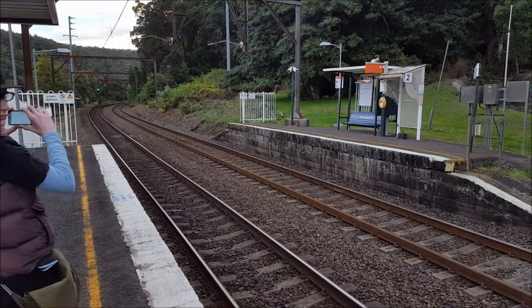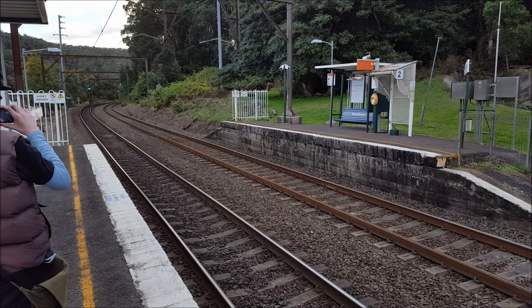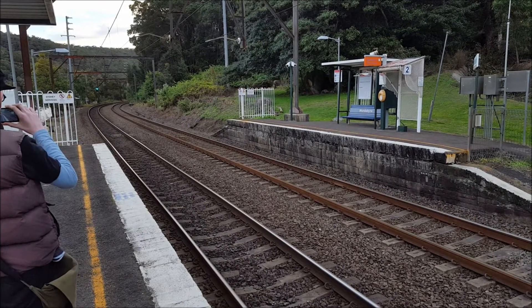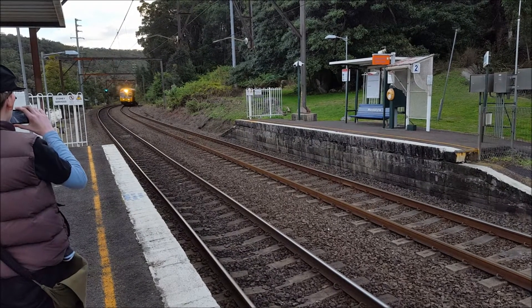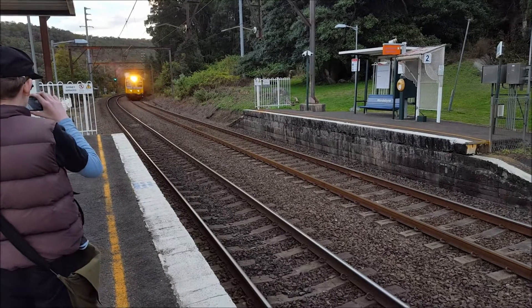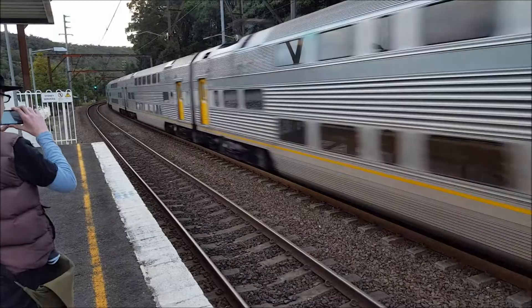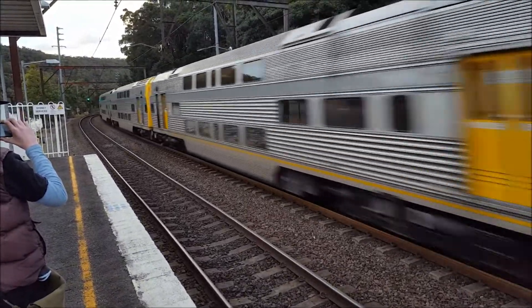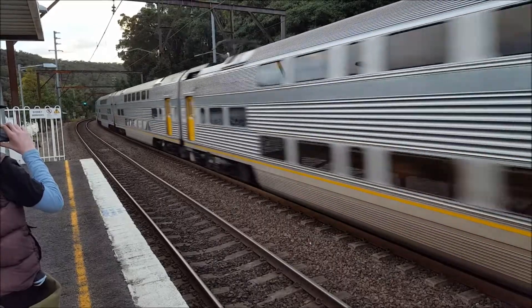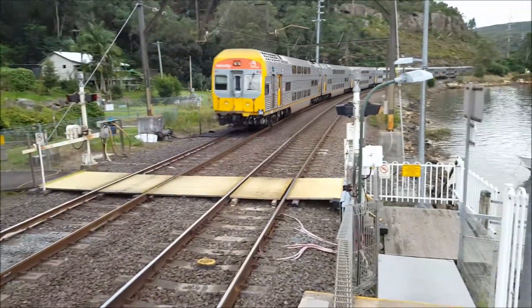We should have a V-set passing through platform number two for a Hamilton Newcastle service — and it is a V-set. V19 front four cars, the rear four cars is V30.